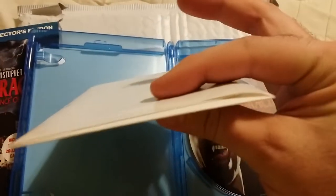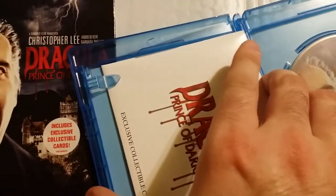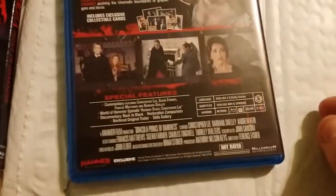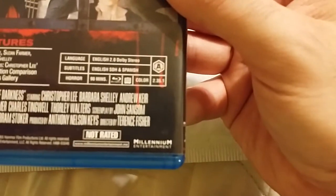The cards are still sealed and I'll keep them sealed — there's no point in even opening them. This is a pretty cool little gift right here, really like it. This is a Millennium Entertainment release; I've never heard of them too much.